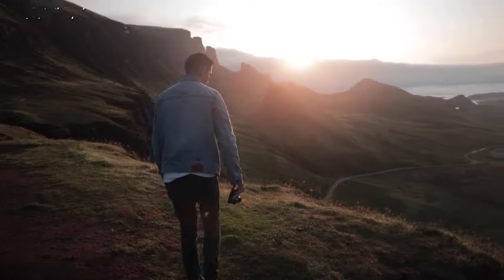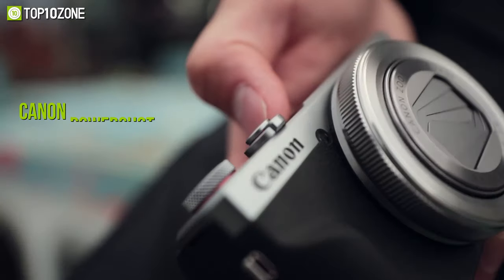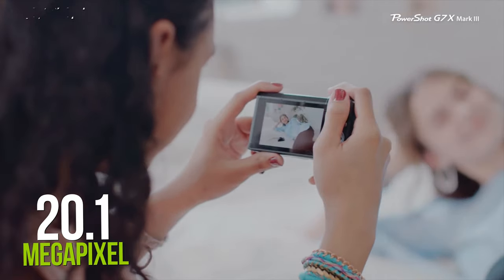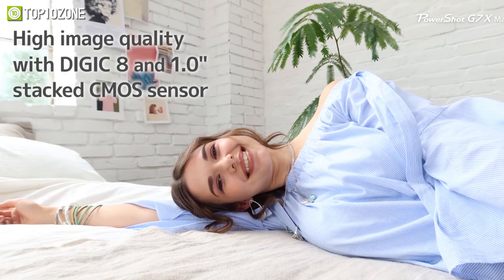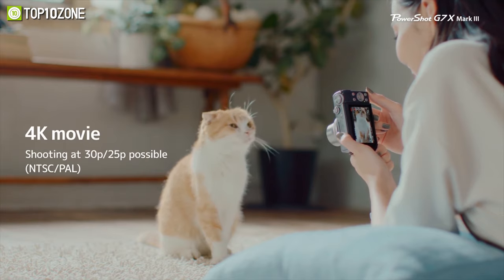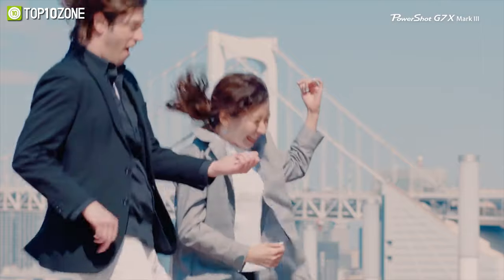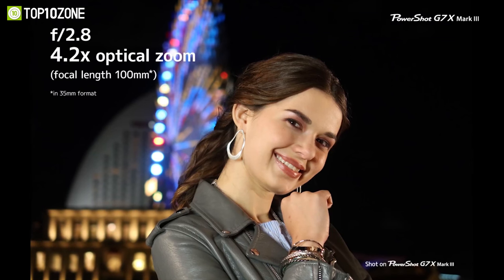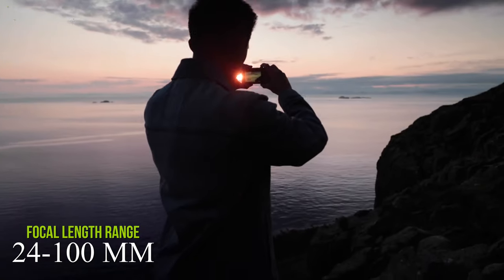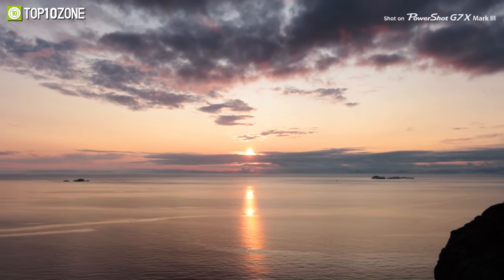Among the best vlogging cameras for your YouTube or video blog, the Canon PowerShot G7X Mark III is certainly a great choice. Equipped with a large 20.1 megapixel one-inch stacked CMOS sensor and the DIGIC 8 image processor, this beast is capable of recording up to 4K at 30 fps and capturing still images at up to 20 frames per second. This camera features a 4.2x zoom lens providing an equivalent focal length range of 24 to 100mm, capturing wide-angle shots as well as close-ups.